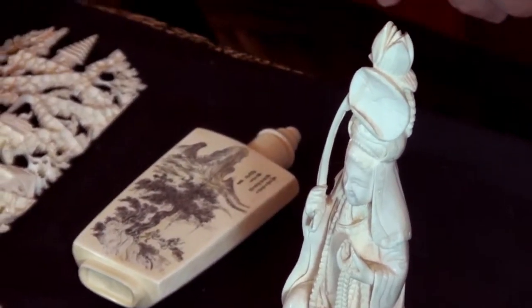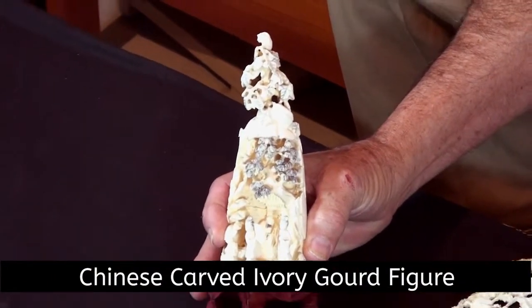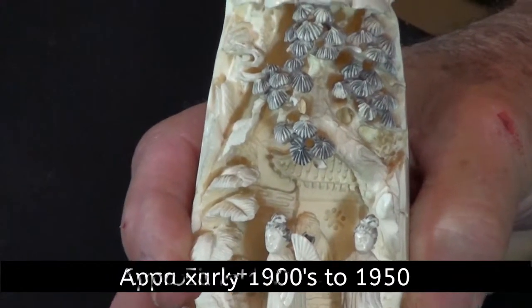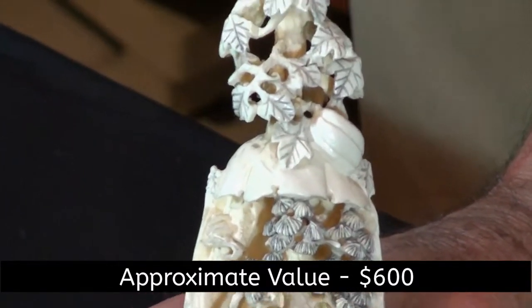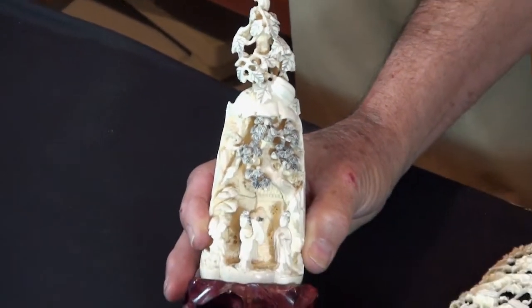We've got another one here which is like a long gourd that has been carved out with deities on it, trees, and a little bit of everything. It's the kind of piece that gets kind of overworked — I don't enjoy these pieces as much. But both of these pieces are from the 20th century, probably done at the turn of the century, around 1905 or 1915. They don't date them, so that's what that one is.